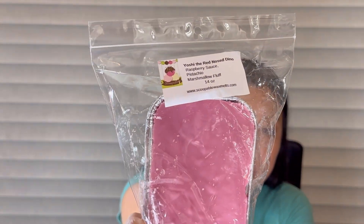The first thing here — I got a loaf of Yoshi the Red Nose Dino: raspberry sauce, pistachio, and marshmallow fluff. I want to say I've had this before, maybe from Rose Girls or maybe from Kathy at Scoopable, but it's so good. I was kind of worried about the raspberry and the pistachio but they actually mix really nice. I really like their raspberry sauce — lots of people rave about it and I can see why.